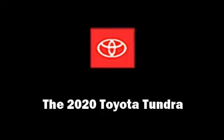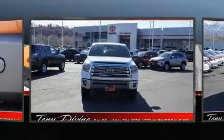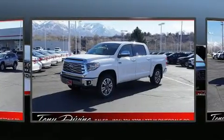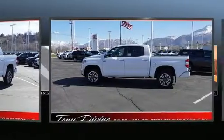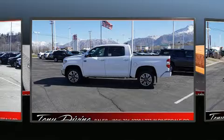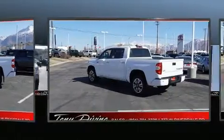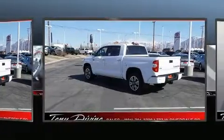Climb inside the 2020 Toyota Tundra. It features four-wheel drive capabilities, a durable automatic transmission, and a powerful eight-cylinder engine. Toyota prioritized comfort and style by including variably intermittent wipers, an automatic dimming rearview mirror, turn signal indicator mirrors, and lane departure warning.